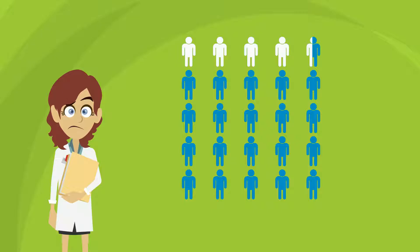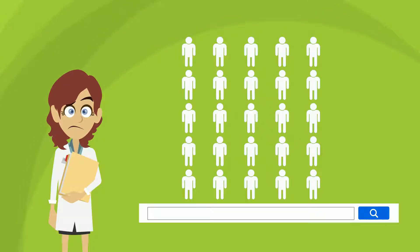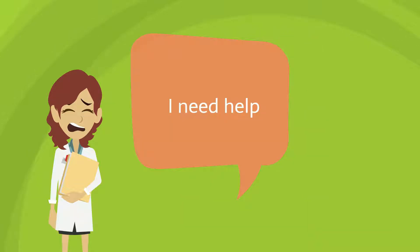And what about growing your business? How do you get more referrals? How can new pet owners find you? It can be overwhelming.